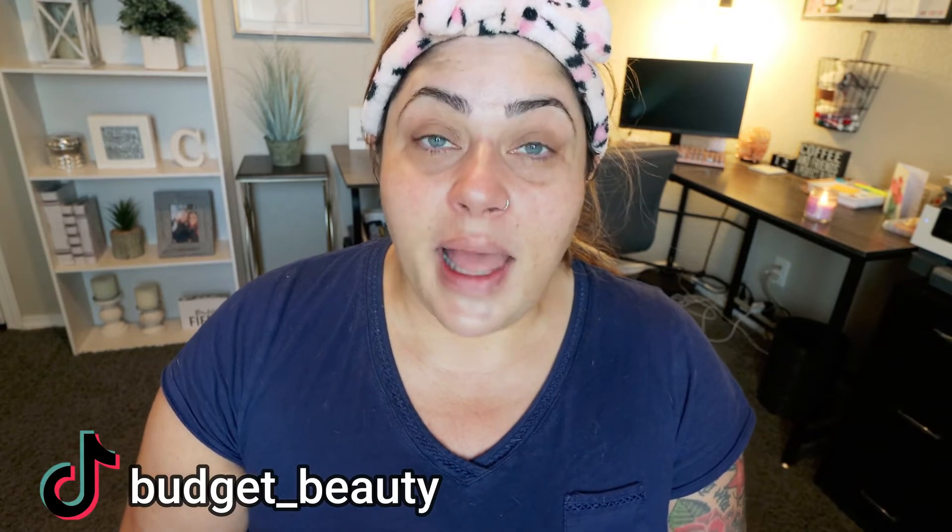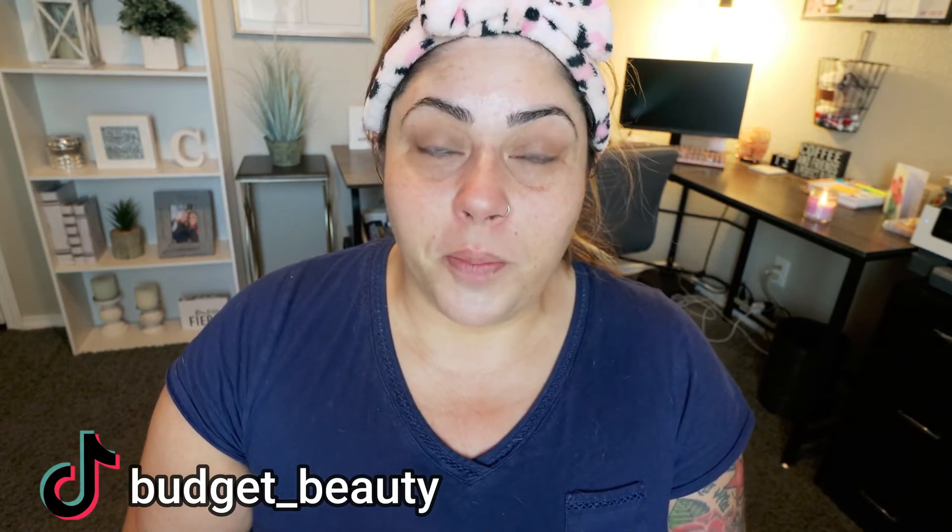If you're excited for this ColourPop edition, give this video a big thumbs up. And if you're new or you haven't yet subscribed, I'd love to have you here — hit the subscribe button and click the bell so you never miss a single video. Down in the description box, I will link all of the products I used today, as well as my TikTok. Follow me there for more beauty on a budget.